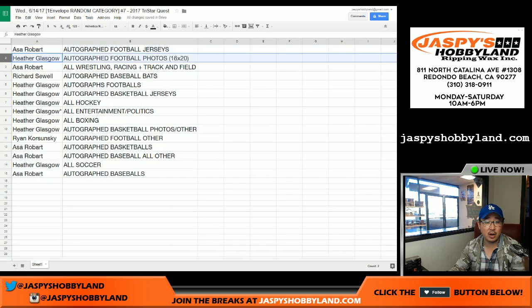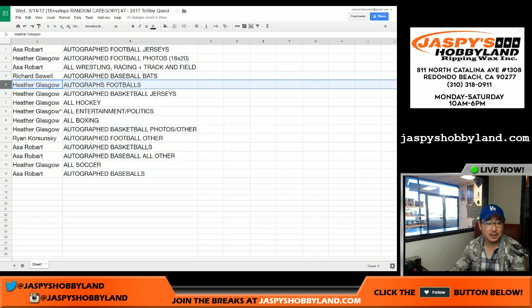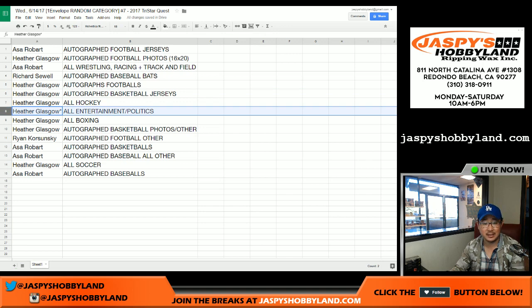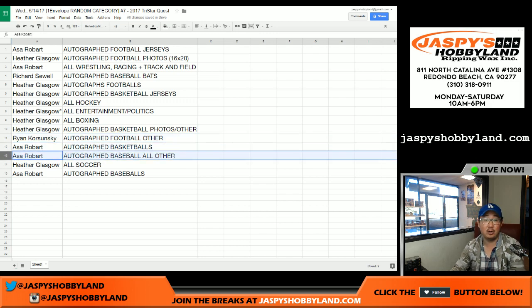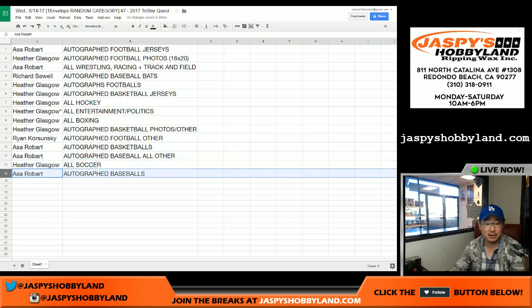Asa: autographed football jerseys. Heather: autographed football photos, 16 by 20 only. Asa: wrestling, racing, track and field. Richard: baseball bats. These are all autographs. Footballs. Basketball jerseys for Heather. All hockey. Entertainment and politics as well. All boxing. Autographed basketball photos and other. Ryan K: autographed football other. Autographed basketballs for Asa and all other basketball. Heather with soccer and Asa with autographed baseballs. So there we go.